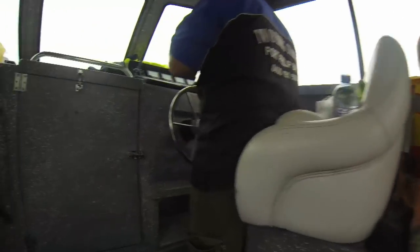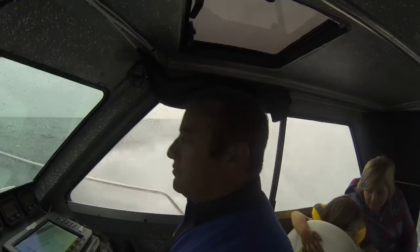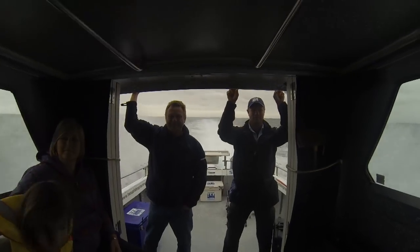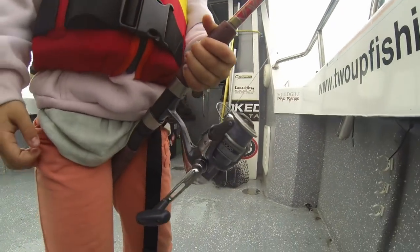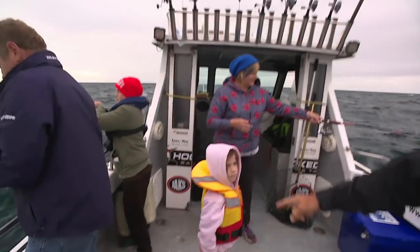The family that fishes together squishes together. While they're sheltering from the wind and spray on their dad's boat, I've joined Tony Spatieri's family for what's shaping up to be a day of spirited sibling rivalry. We're out on Port Phillip Bay today, and I'm here with Tony's family. I've got little Emma down the bottom.